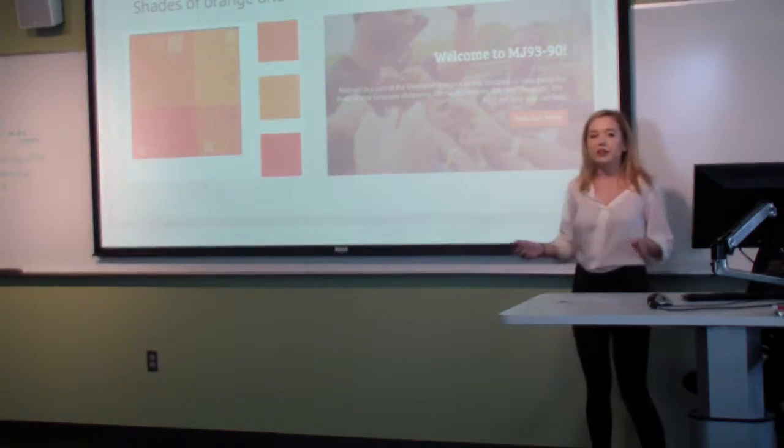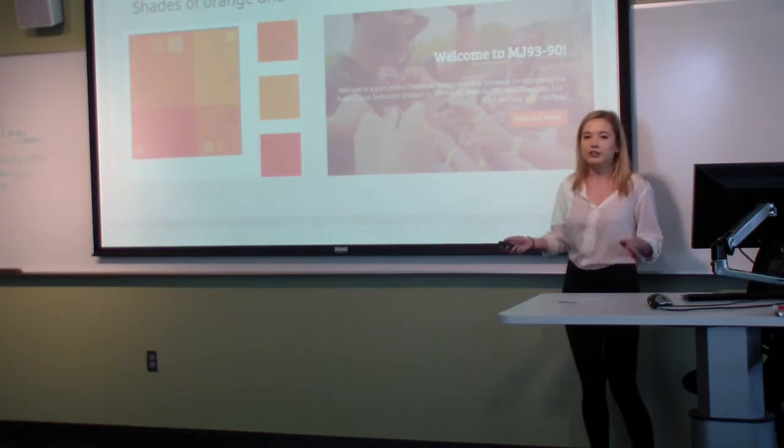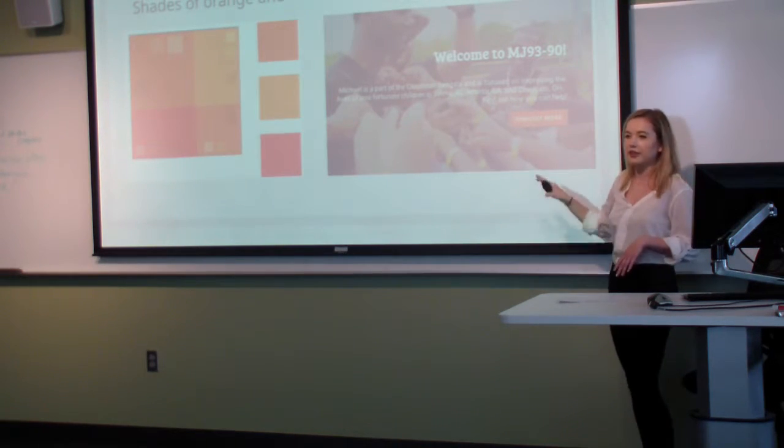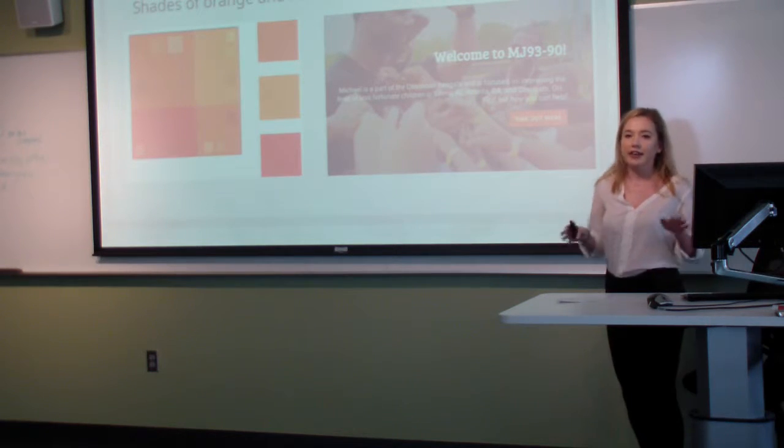For the color scheme, we stuck with the Cincinnati Bengals color scheme, so it has shades of orange and some red, which is evident throughout the site in the colors of the buttons and the navigation bar.